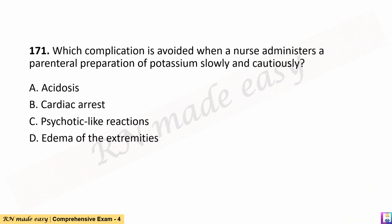Question 171. Which complication is avoided when a nurse administers a parenteral preparation of potassium slowly and cautiously? A. Acidosis. B. Cardiac arrest. C. Psychotic-like reactions. D. Edema of the extremities.